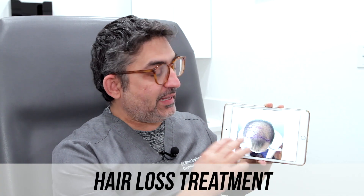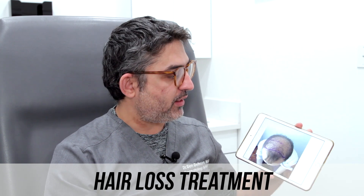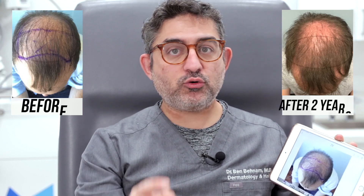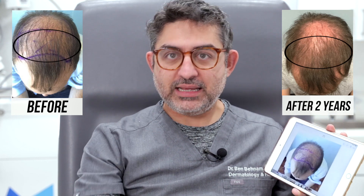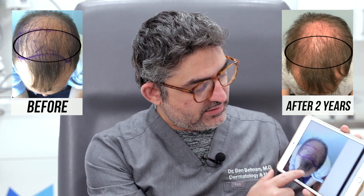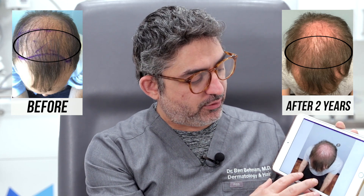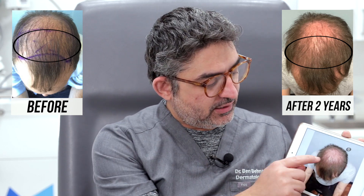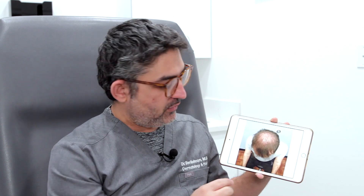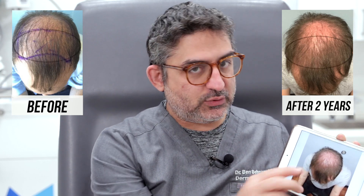He came back to me about 23 months later and said, 'Doc, I want to let you know that the hair grew out but then the hair fell out.' I said, okay, let's take a photo and examine it. So this is him 23 months — almost two years — later. When you look at the photo, the first thing you'll notice is this is the crown area that we did not treat, this is the frontal area that we didn't treat either, and this is the area we treated.